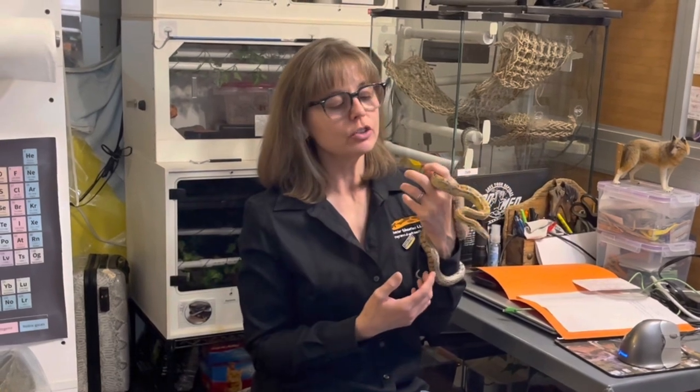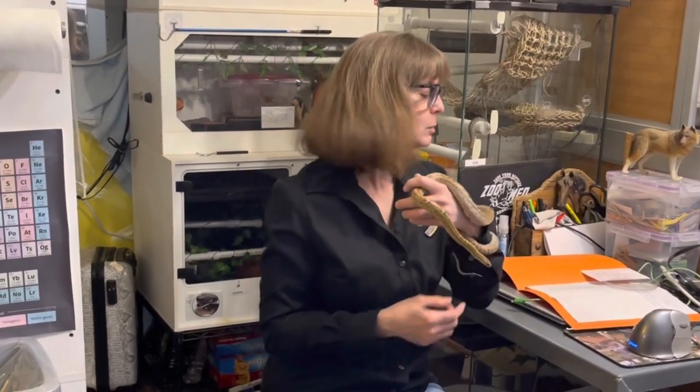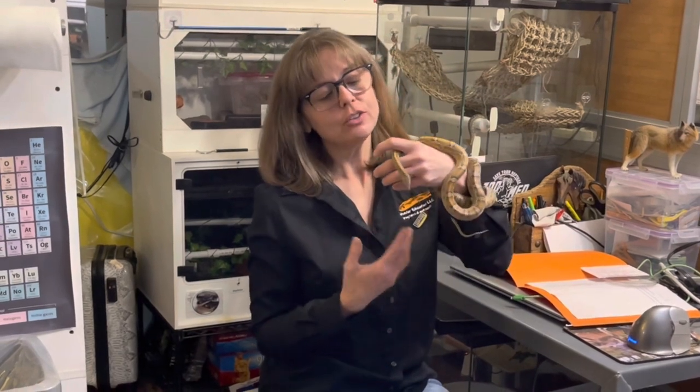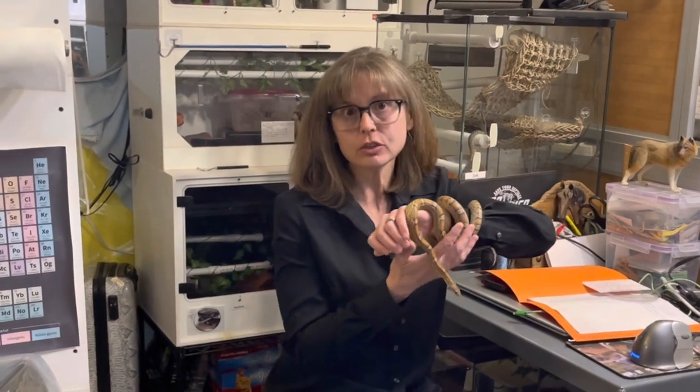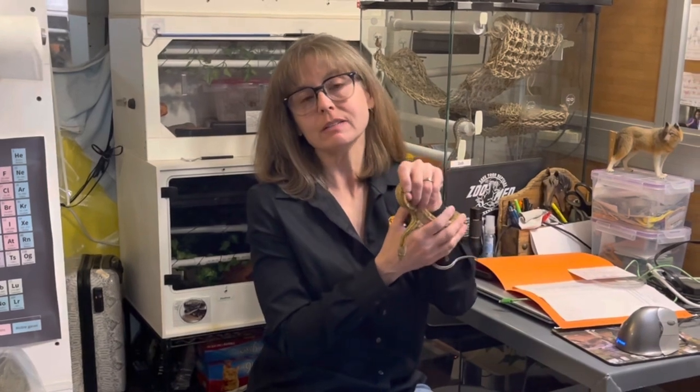I'm getting ready to clean her enclosure. She came out on her own, and once she was out I picked her up and I'm going to move her to an exercise tent. I do not let corn snakes roam around loose because they're just so small and darty. She's about 200 grams and she's really, really fast and would be very easy to lose, so she does not get to roam around.